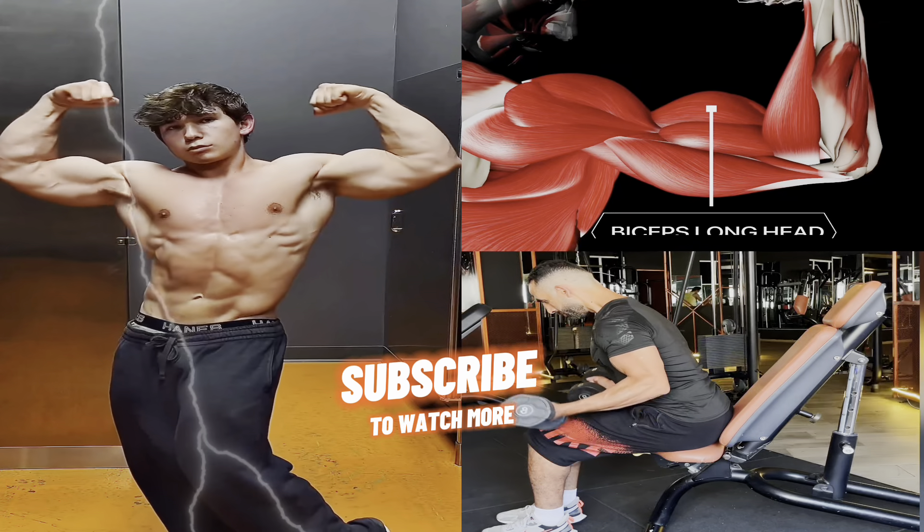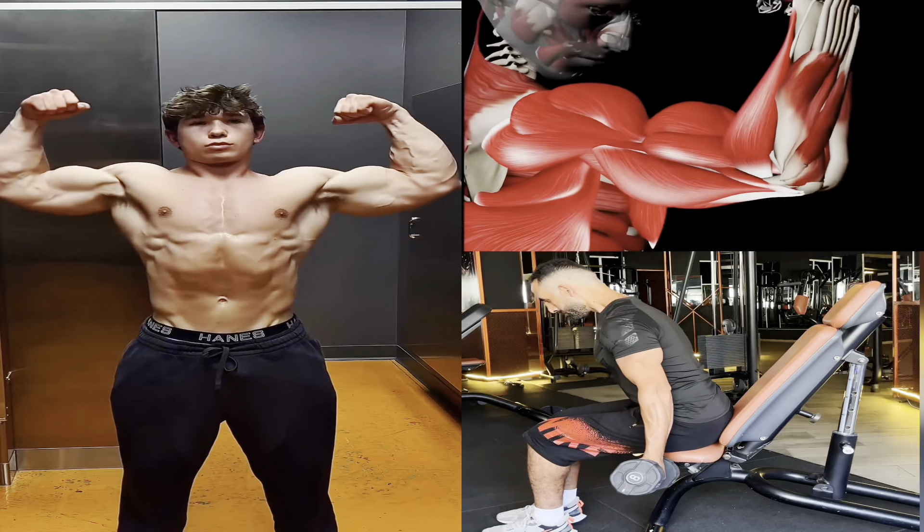5 Exercises to Big Biceps Fastest. Let's get started.